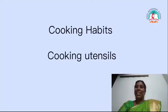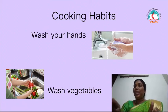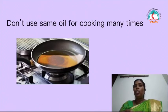Now we are going to recall what we learnt today. Today we learnt about cooking habits and cooking utensils. Cooking habits: wash your hands with soap before cooking; wash vegetables and fruits before cutting; wash cooking vessels and knife every day. Don't cook food for a long time because it destroys the nutrients present in the food. And also, don't use the same oil for cooking many times.